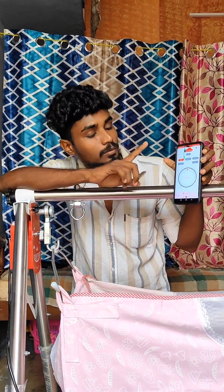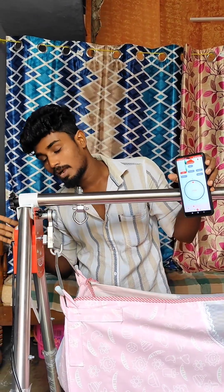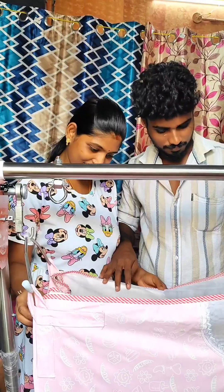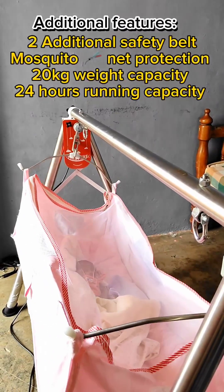We can increase the motor speed and control the speed via the app. There is a mosquito net included. It is very comfortable and easy to use. You can check the TinyTyke website and app. It is a quality baby product.